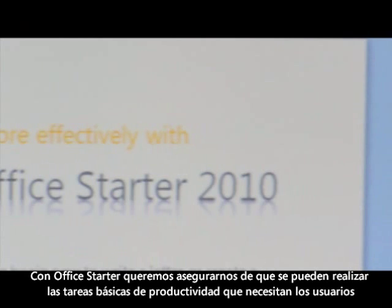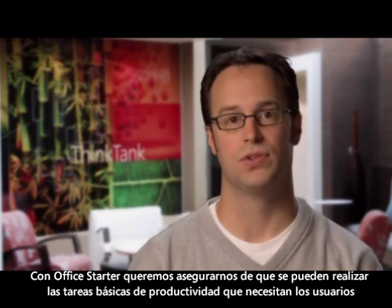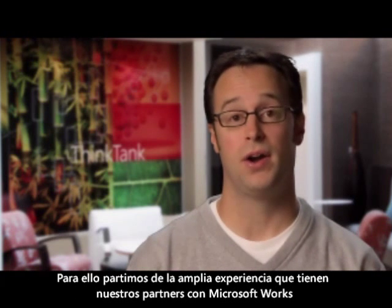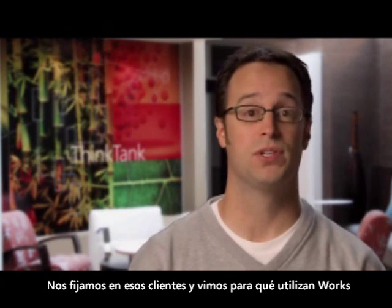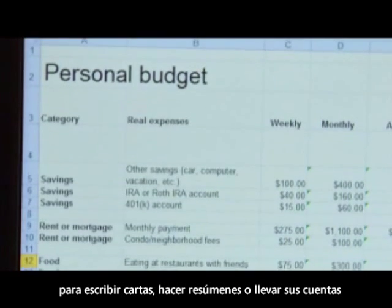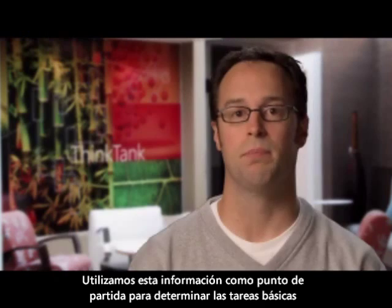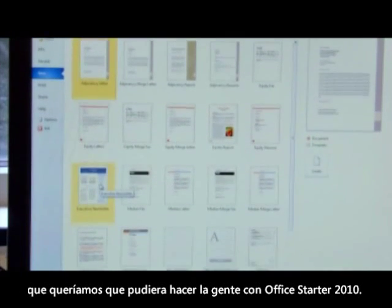With Office Starter, we really wanted to make sure we nailed the basic home productivity tasks that users will want to accomplish. To do this, we started by drawing upon our rich experience with Microsoft Works. We went back to those customers and looked at some of the things they use Works for — writing newsletters, doing resumes, managing a home budget. We used that as the foundation for what the basic tasks are that we would want people to accomplish with Office Starter 2010.